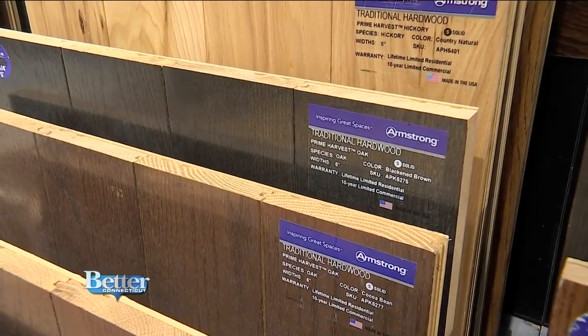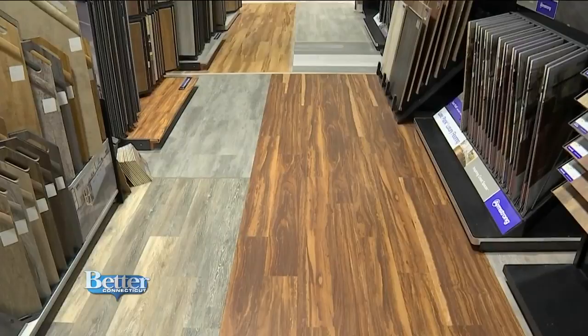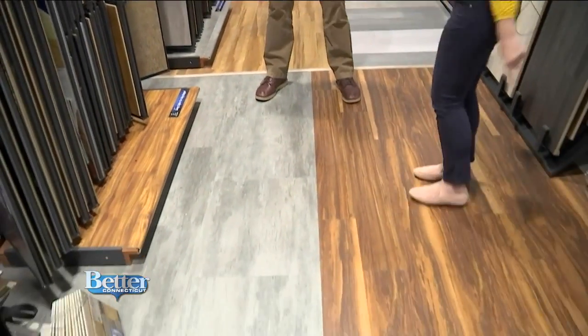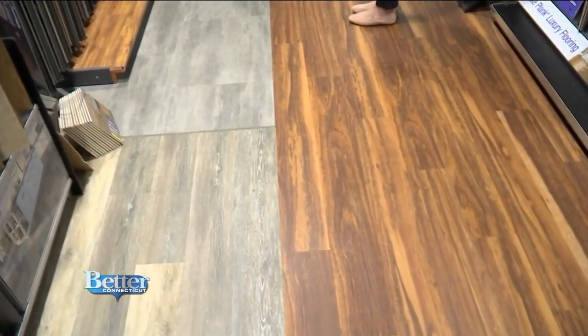Hardwood is that very classic New England style, but these newer vinyl plank floors look like wood but have little maintenance. Basically, it's waterproof flooring. You can have a flood in your basement, unclick it, dry your basement out, and put it back in — it's kind of like worry-free flooring. You don't have to worry about it being damp or getting ruined because of water. We're actually standing on it right now, and you can pick out any pattern or color you want.